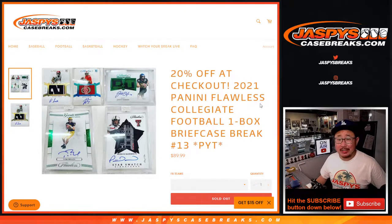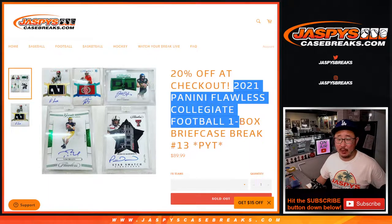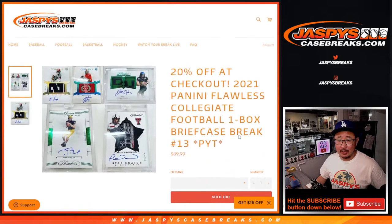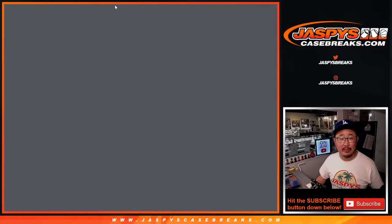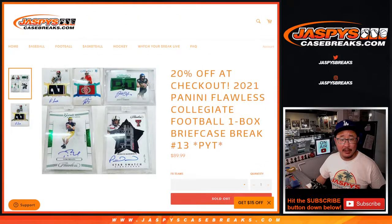Hi everybody, Joe for Jaspi's CaseBreaks.com coming at you with 2021 Panini Flawless Collegiate Football — one briefcase break, pick your team number 13. A lot of great stuff in here. We're going strictly by this GroupBreakChecklist.com checklist, which is linked in the item description.